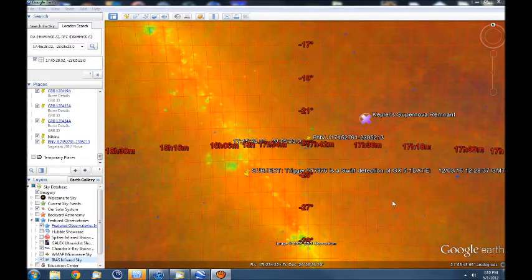My most current pushpin is the Nova that was picked up on Stereo B. It was named Sagittary 2012, and has since been given the catalog name PNVJ17452791-2305213.